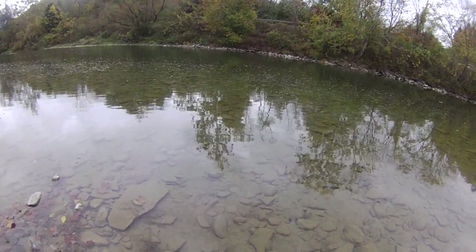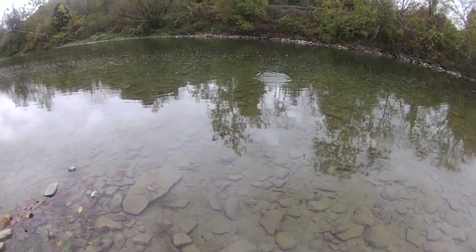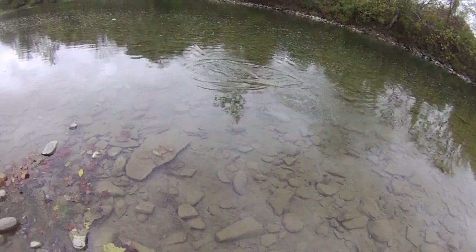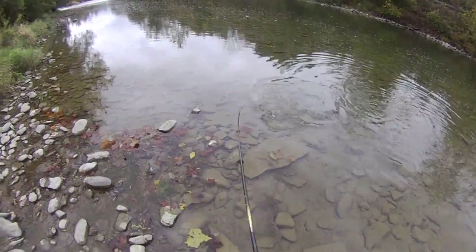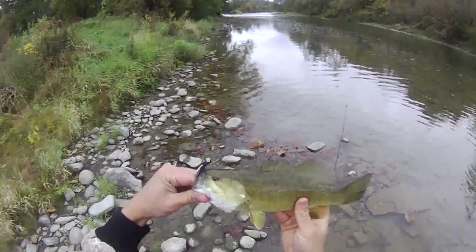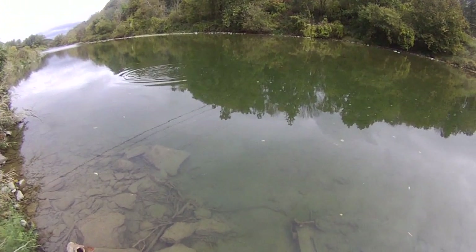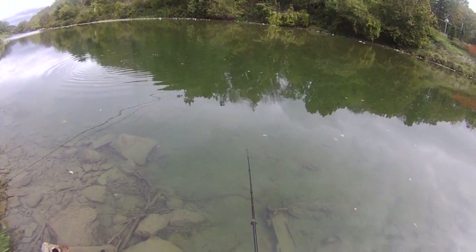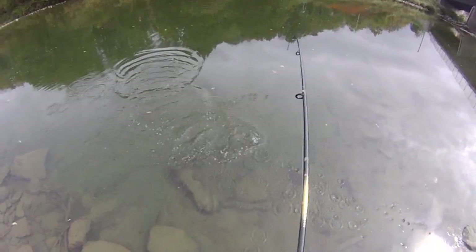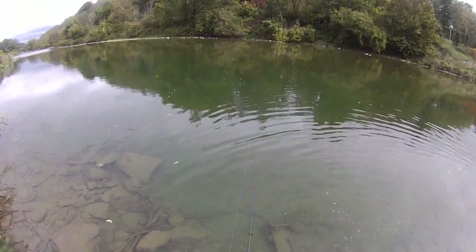Moved upriver again and first cast, we have a smallmouth. Nothing enormous — I love that black and white bucktail jig. Just a little guy. I just had a nice one on but I lost it, and now I have this little guy on. I'm a little disappointed — man, that was my 16-incher I lost.